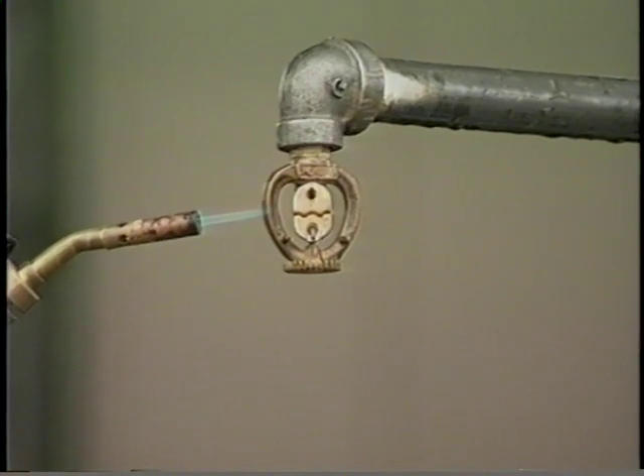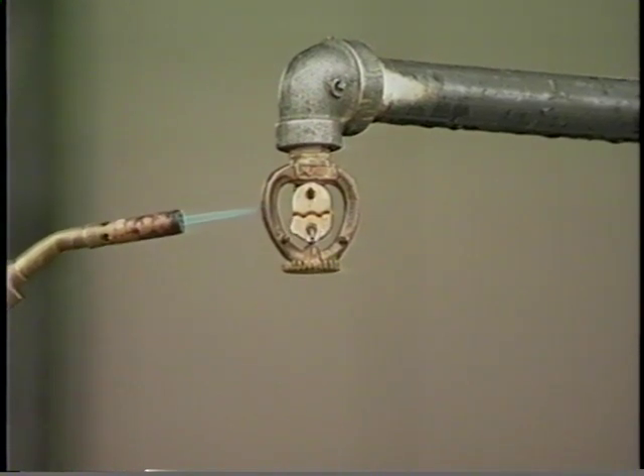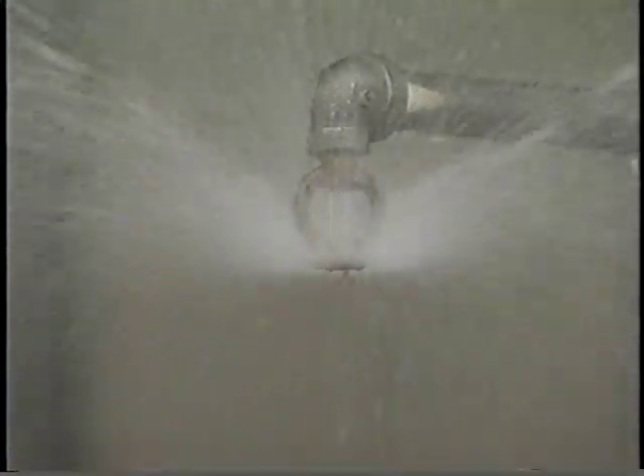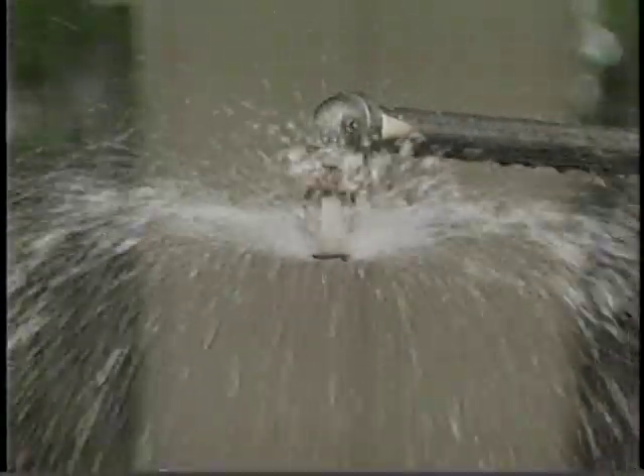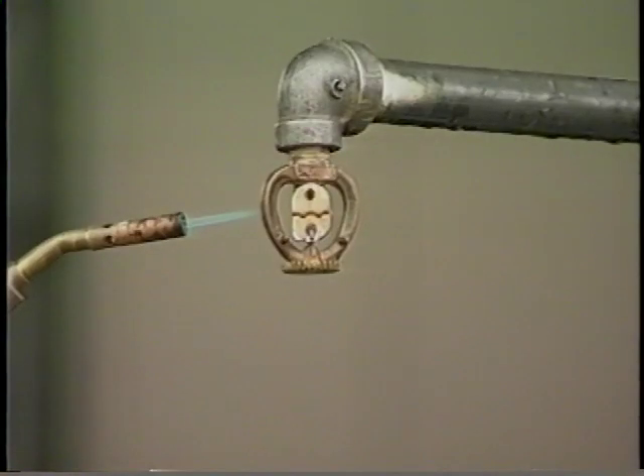In a fusible link sprinkler, the water is held back by two levers pressing against a cap over the sprinkler opening. A fusible link holds the levers together until the link is melted during a fire. Then the water pushes the levers and the cap out of the way and strikes the deflector on the end of the frame. The deflector converts the standard half-inch water stream into a wider spray.